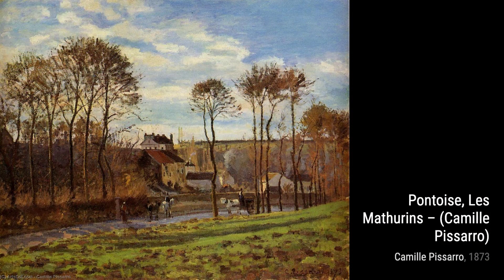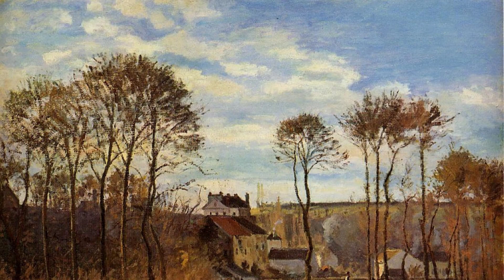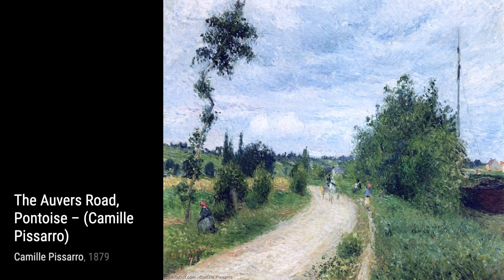The Pontoise Bridge takes us to a charming bridge, with its reflection shimmering in the water. Pissarro's use of color and light in this painting is truly breathtaking. In Two Women in a Meadow, Sunset at Aragni, Pissarro captures a serene moment between two women in a meadow. The warm colors and the sense of tranquility make this painting truly captivating.